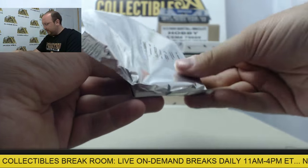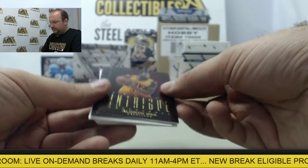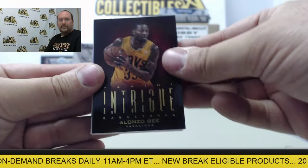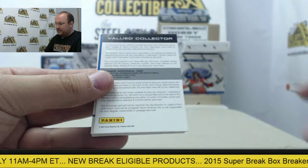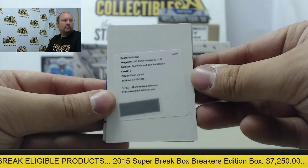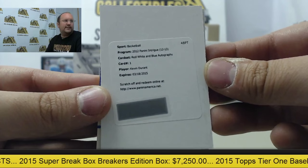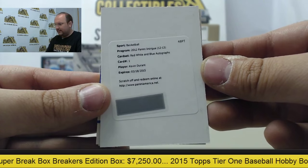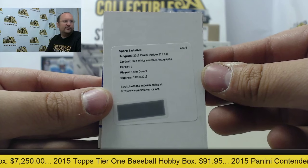And on to the good stuff. Base cards of Alonzo G and Steve Nash. Our first hit is going to be a redemption red, white, and blue autograph — Kevin Durant. Way to start off here. Big autograph, Kevin Durant.